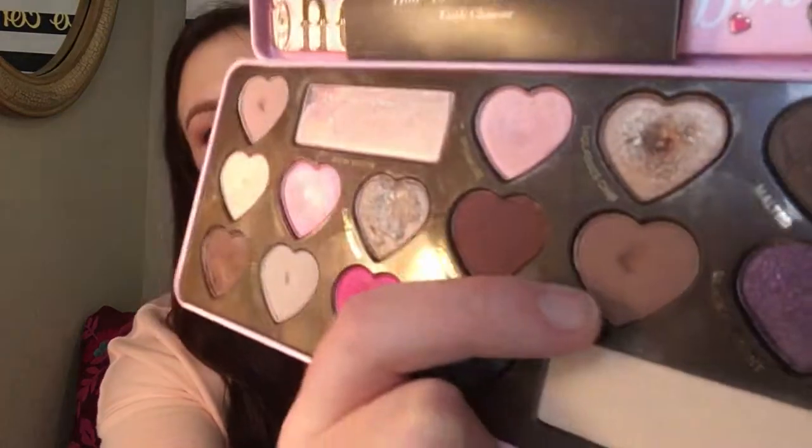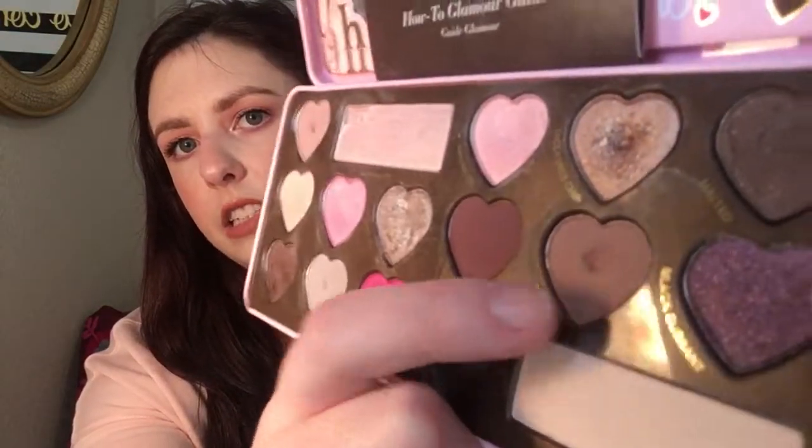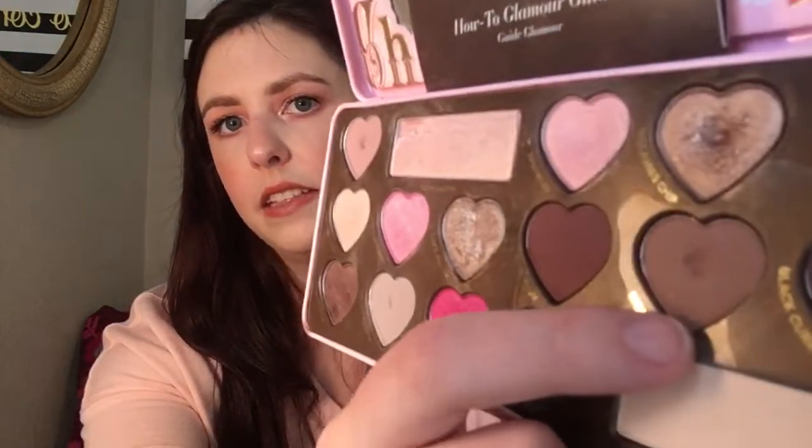The next shade I've been working on is Mocha. I wanted to use that eight times and I used it 14 times — still no pan on this one. It's just a really nice cool-tone brown transition shade. There is a little bit of a dip going and this is a shade I would really like to hit pan on by the next update.